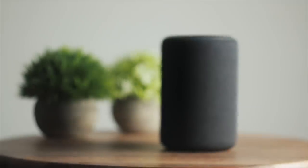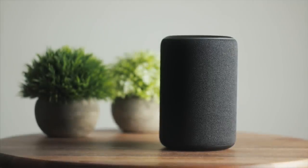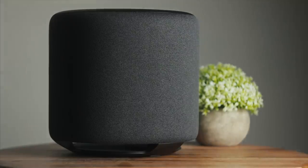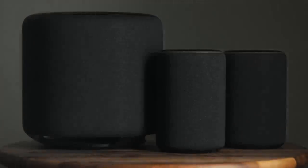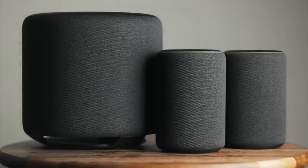The new Echo Plus retails for $150. This video is coming out leading up to the holidays and I've seen it go for as low as $110 over Black Friday, so depending on when you watch this, maybe you can catch a deal. The new Echo Sub retails for $130 by itself, or you can get it in a package deal with two new Echo Pluses for $329 — this is what I picked up, and I'm really glad I did for a reason you might not be expecting.